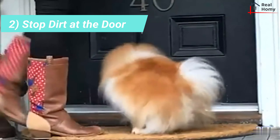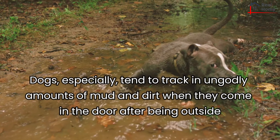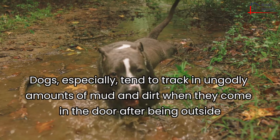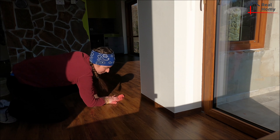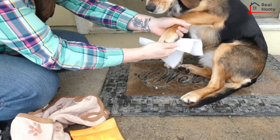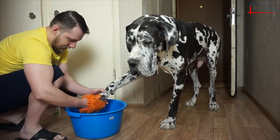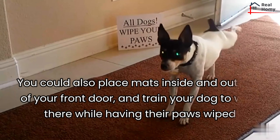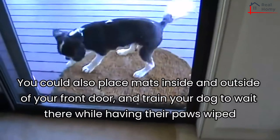Tip 2: Stop dirt at the door. Dogs especially tend to track in ungodly amounts of mud and dirt when they come in after being outside. Rather than spending hours scrubbing dirt from your floors, keep a towel and a shallow container of water by the door. This way, you can wipe off your pup's paws as soon as she comes in. You could also place mats inside and outside of your front door, and train your dog to wait there while having their paws wiped.